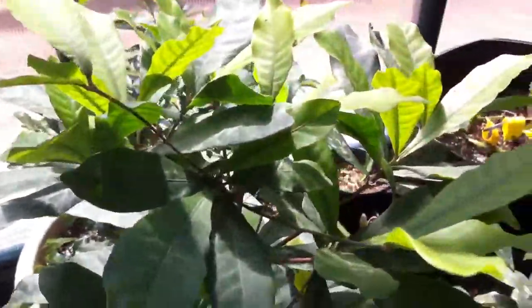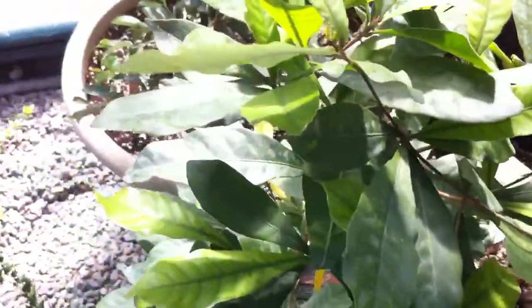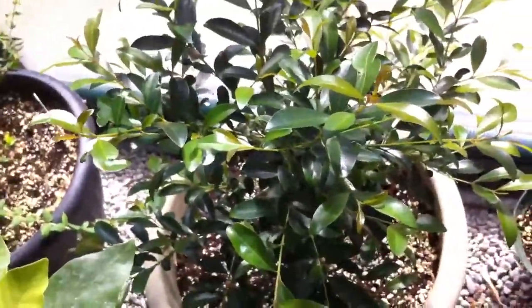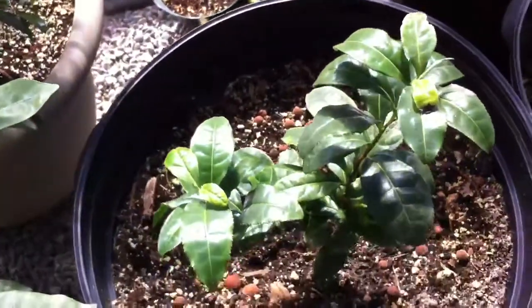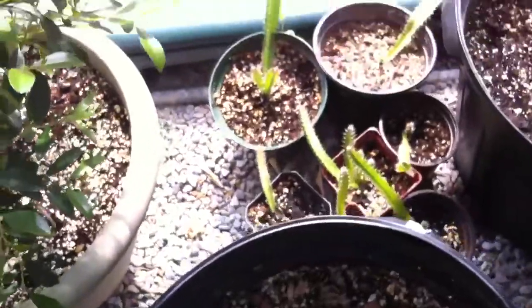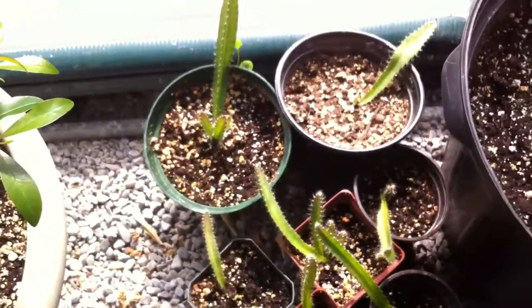Here we have a miracle fruit. It's only about two feet, two and a half feet high. Behind it is an Australian brush cherry. This is a tea plant, or a camellia sinensis. Behind it is some yellow dragon fruit seedlings.